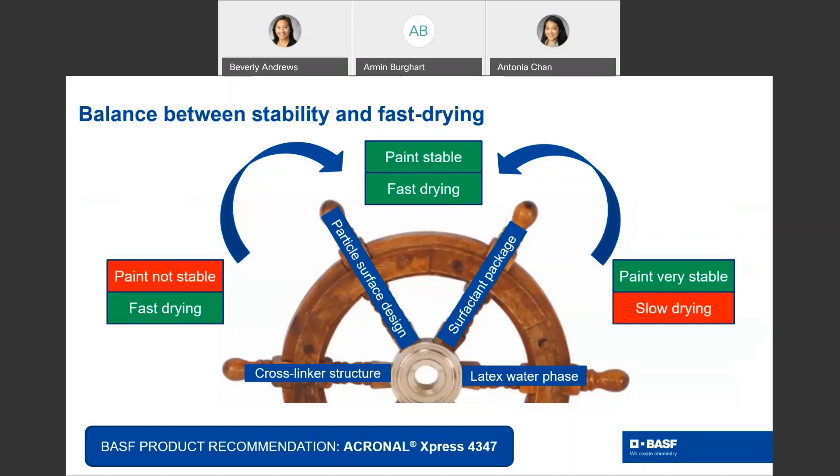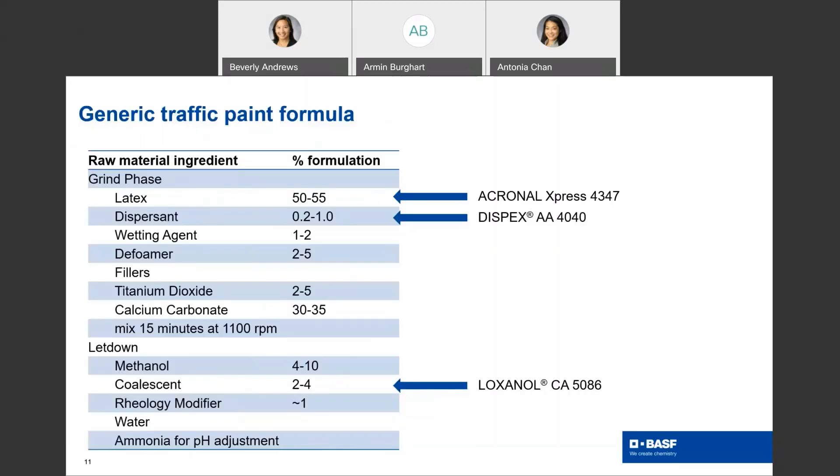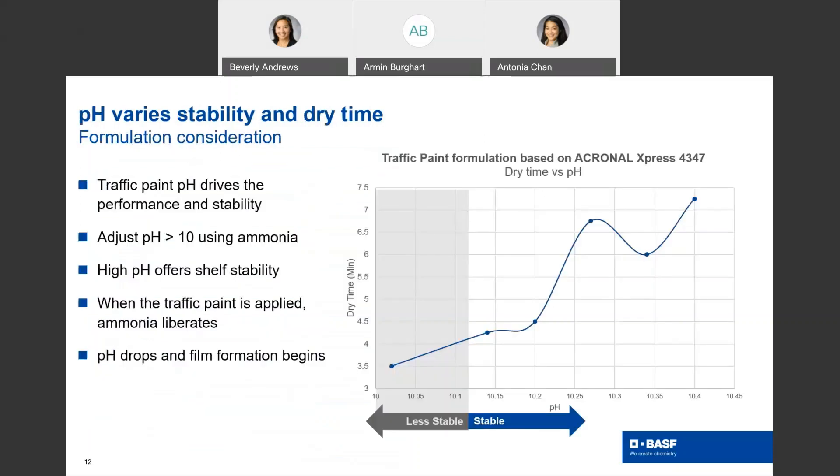Now we are going to some formulation considerations. Here you will see a general traffic paint formulation. The raw materials are given in ranges of percent. You can see that the main ingredient is the latex — we recommend Akronal Express 4347. The highlighted raw materials will be covered further in depth on the next slides. pH is a very important consideration for traffic paint formulations. When the pH is less than 10, the formulation offers less shelf stability. The pH is what drives the traffic paint performance and stability.